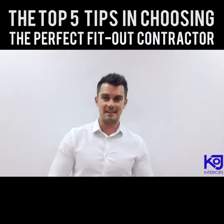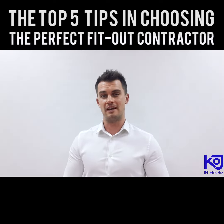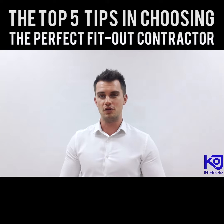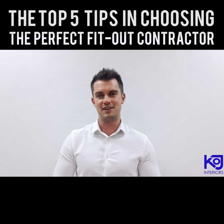So there you go — follow these steps and your business will be up and running in no time. If you found this information valuable, please feel free to comment, like, or share, or subscribe to our YouTube page at KOJ Interiors. I am Daniel Lees, and we are KOJ Interiors.